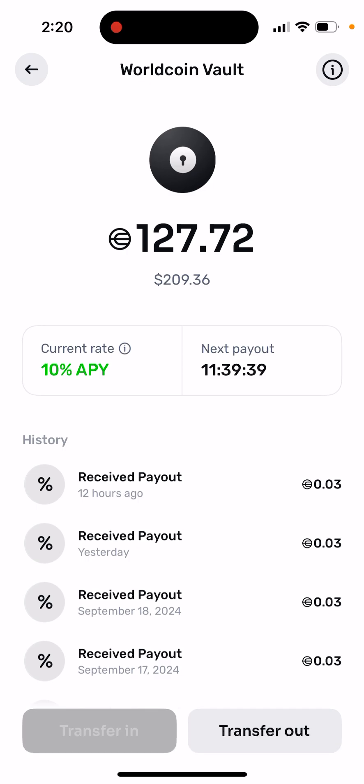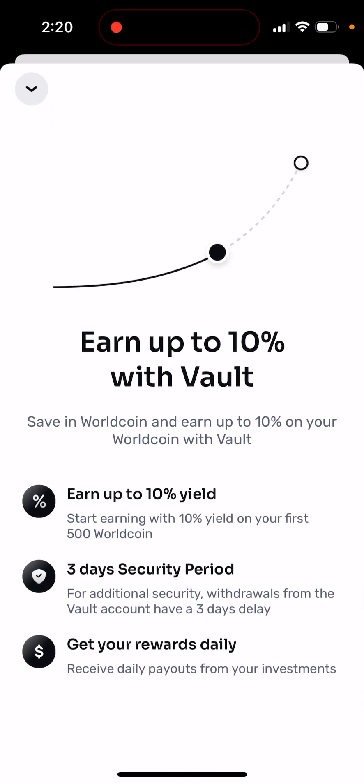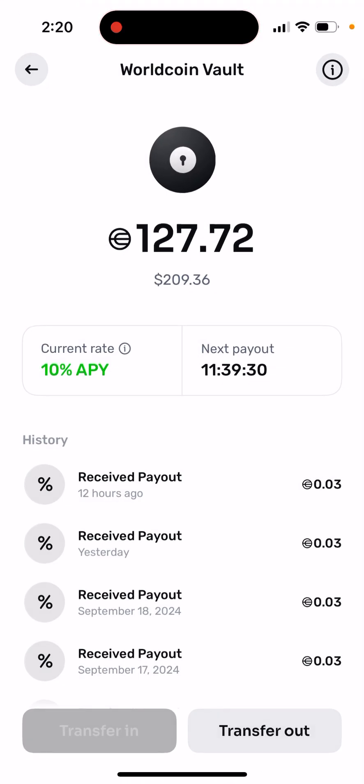So super easy. However, I think there is just a three-day security period — for additional security, withdrawals from the vault account have a three-day delay. But so far there's no backdoor or anything like that; it's super easy to withdraw.